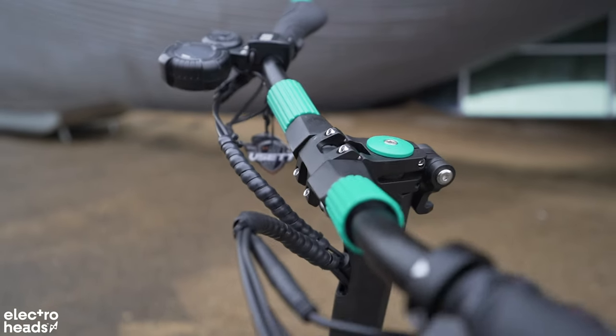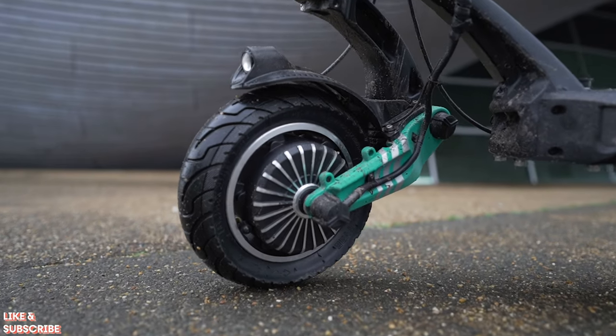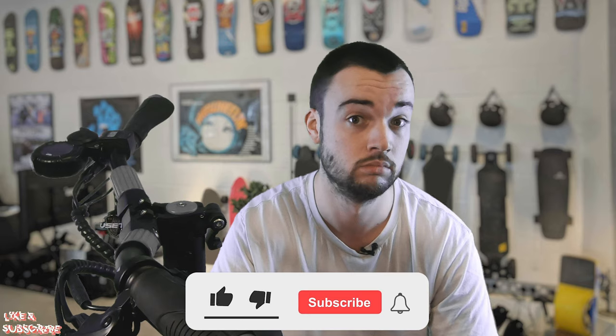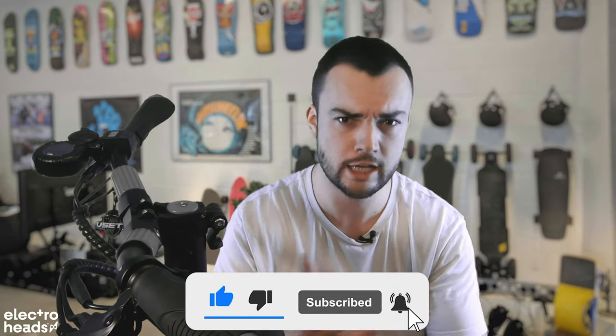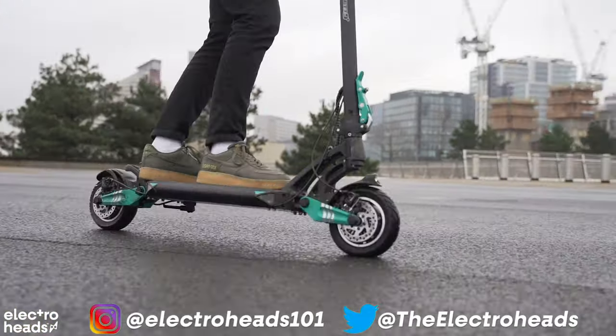In a moment I'm going to tell you exactly what it is that makes this scooter so next level, so luxurious, but first — like and subscribe! And while you're at it, get down in the comments section and let me know what kind of e-ride you're enjoying at the moment. I'm always on the lookout for new stuff to test and review. I'd love to hear your recommendations.